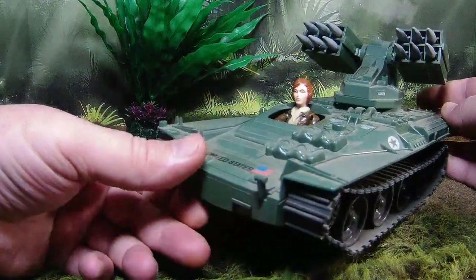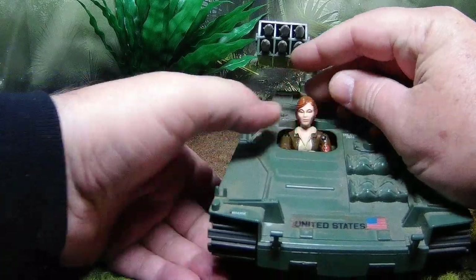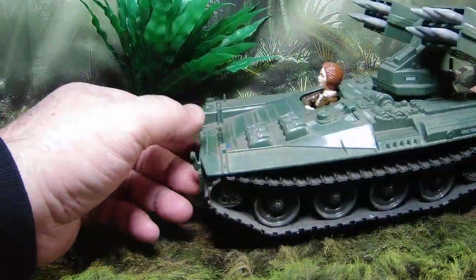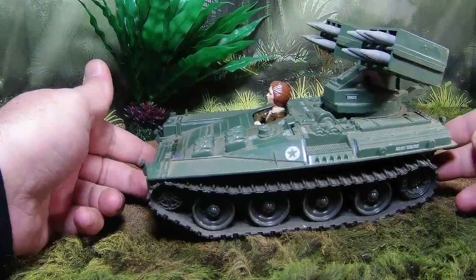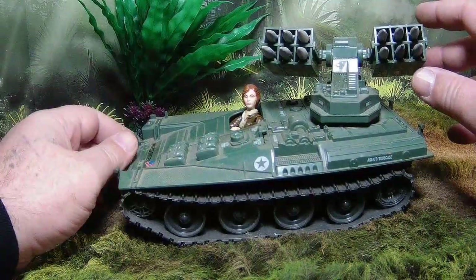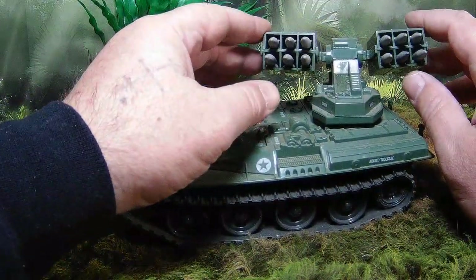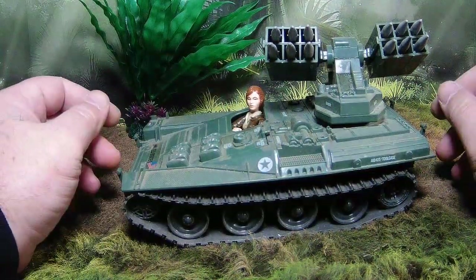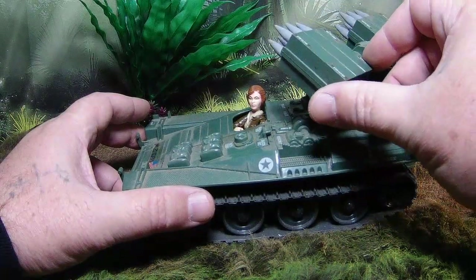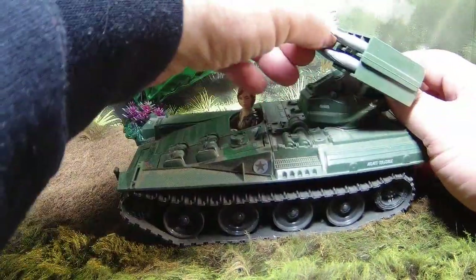In my opinion, she is my favorite female character in the whole line. I may disappoint some people who are Scarlet or Baroness fans, but I always had a thing for Cover Girl and I still do. She looks awesome just cruising along - you see some Rattlers in the sky or Trouble Bubbles, she can just knock them out. I believe these were designed to be ground-to-ground missiles, but as a kid you just use your imagination and could shoot anything with them.